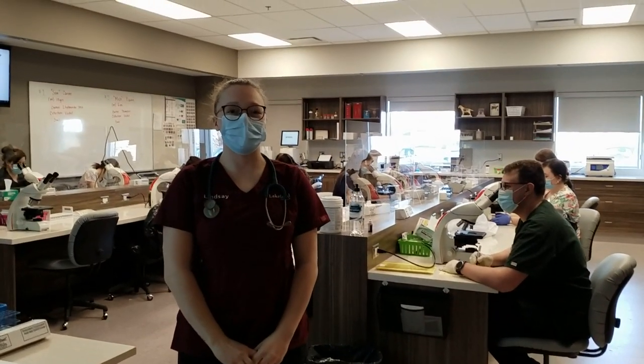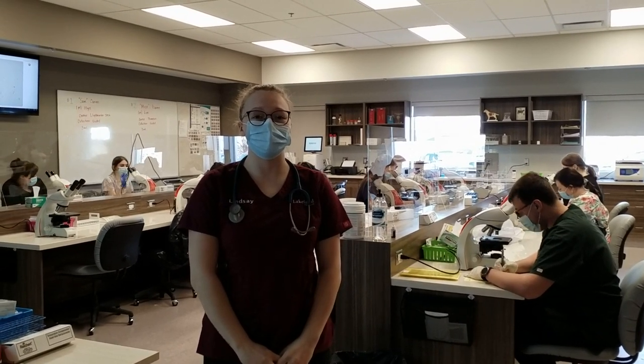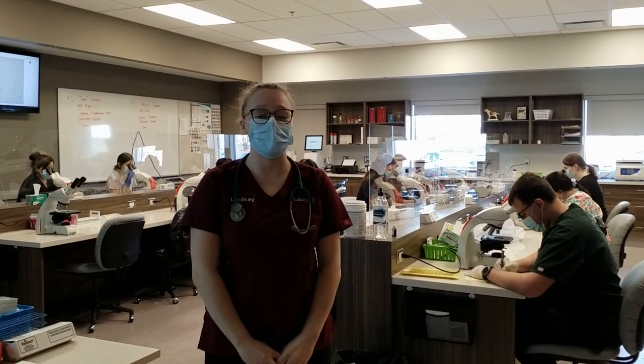Lab Space A is where all of the clinical pathology courses are taught, including hematology, urinalysis, chemistry, parasitology, and microbiology.